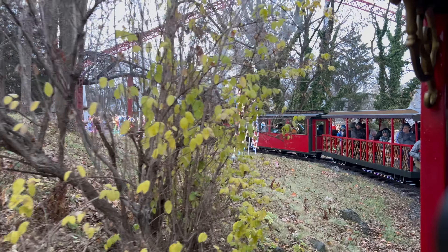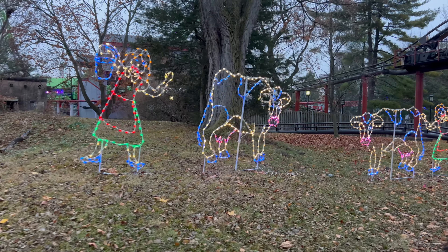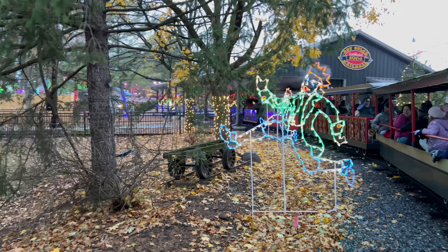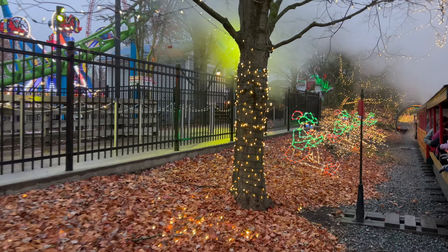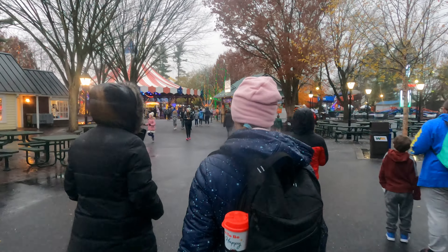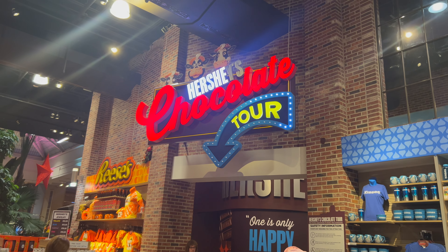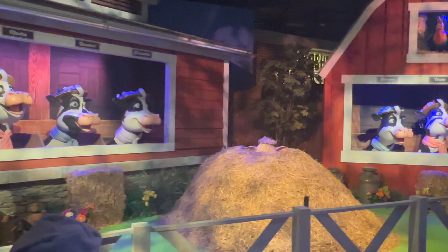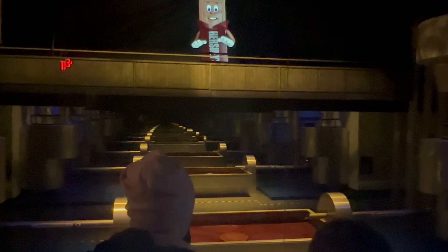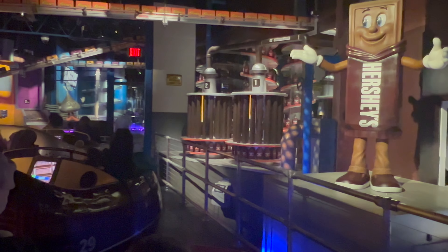Around 4:30 the rain started coming in heavier, so we took our ride on the train. We wished it was darker to really appreciate the lights, but we knew we had to get it done before the bad weather arrived. Don't let bad weather deter you though — we headed to Chocolate World, enjoyed a pretzel, and took in the Hershey's Chocolate Tour. That is a completely free attraction; you don't even need a Hersheypark ticket. You can just go into Chocolate World anytime and take in this awesome ride showing how chocolate is made and produced right there in Hershey, Pennsylvania. The family loves it and we highly recommend it.